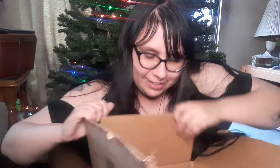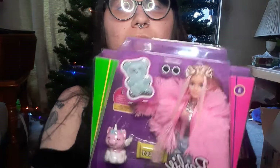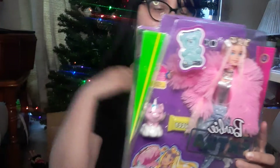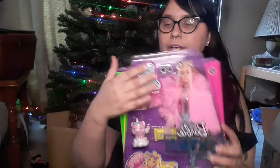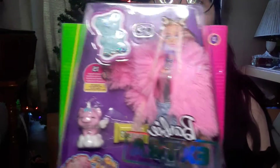I think it might be my Barbie Extra doll — and yes it is! This is the only one that was on the website and I was dying to get one of any of the extra dolls. It's number three. Very iconic Barbie. I love her little gummy and the really cutesy but chic aesthetic.